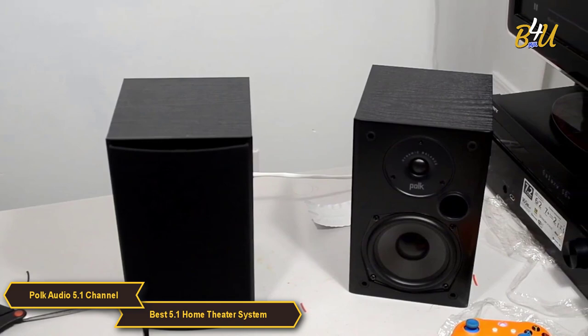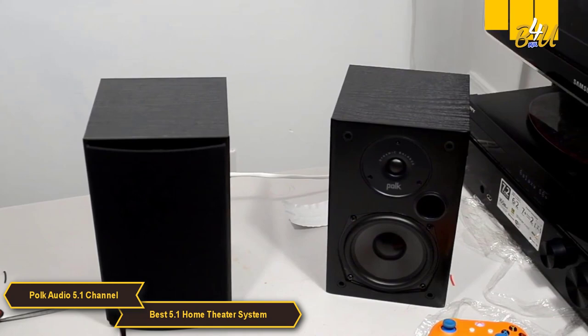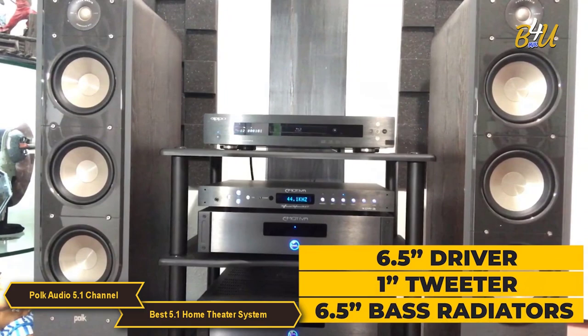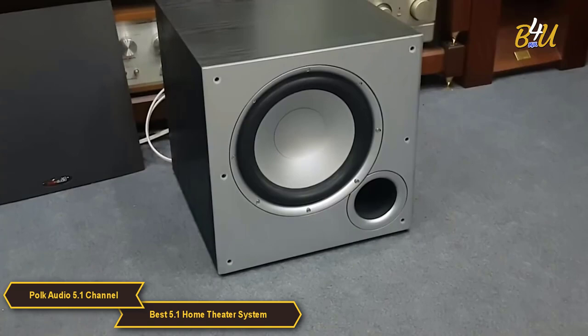You'll get a massive sound from the total of 15 speakers. Each bookshelf speaker has a 5.25 inch dynamic balance driver and a 0.75 inch tweeter, the center has two 5.25 inch drivers and a 1 inch tweeter, and each tower has a 6.5 inch driver, 1 inch tweeter, and two 6.5 inch base radiators that produce a well-balanced room-filling sound.